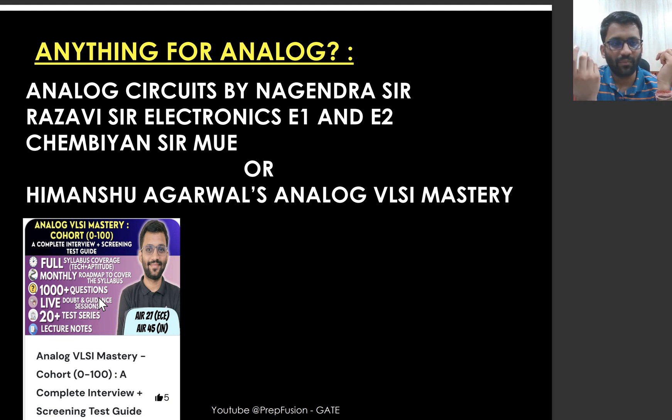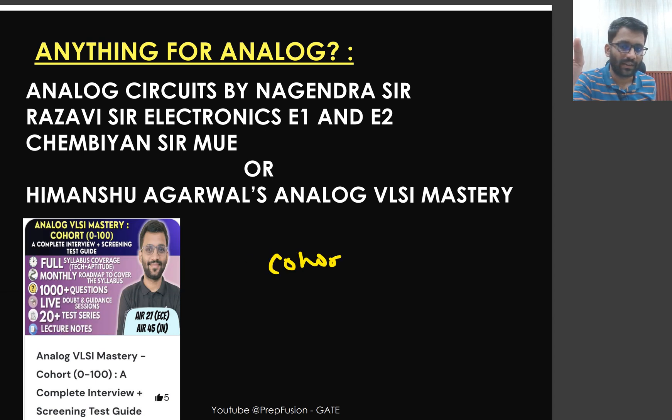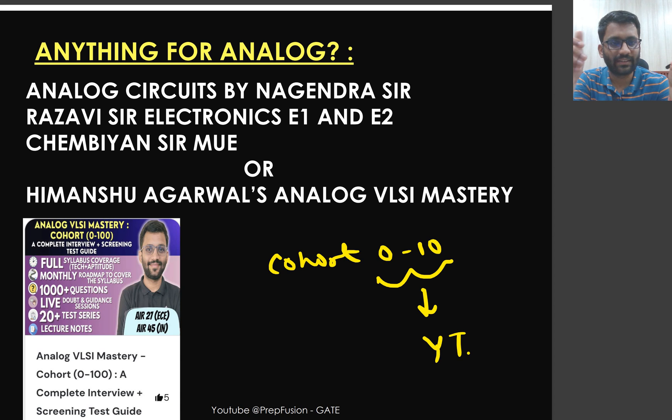Nagandar sir has two playlists on YouTube: analog circuits and analog IC design. You can also study from Razavi sir — who covers diode circuits and CMOS VLSI design — or from Cambrian sir, who has a playlist on microelectronic circuits. Combining references from all these, I have also designed a course called Analog VLSI Mastery. I have also made a freely available cohort called '0 to 10' on the PrepFusion YouTube channel, covering basic electrical science including RC and RL circuits.